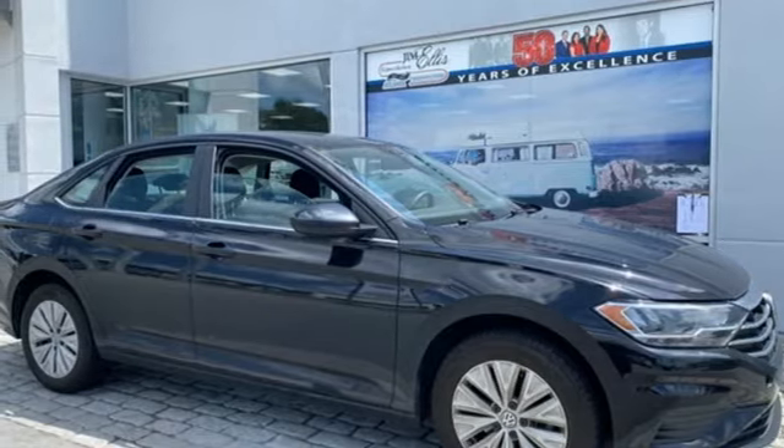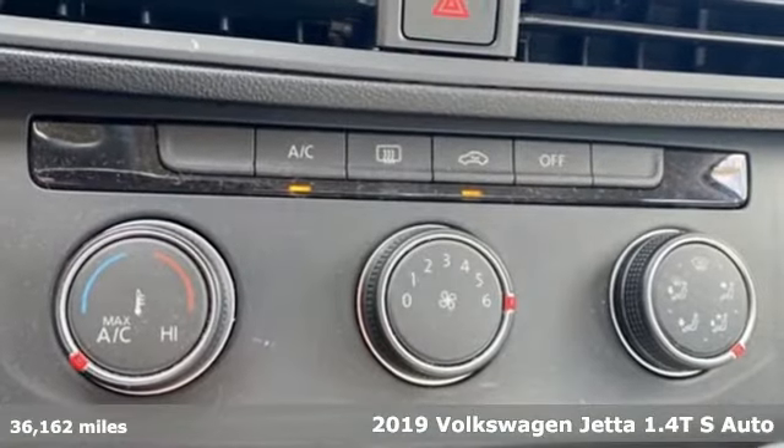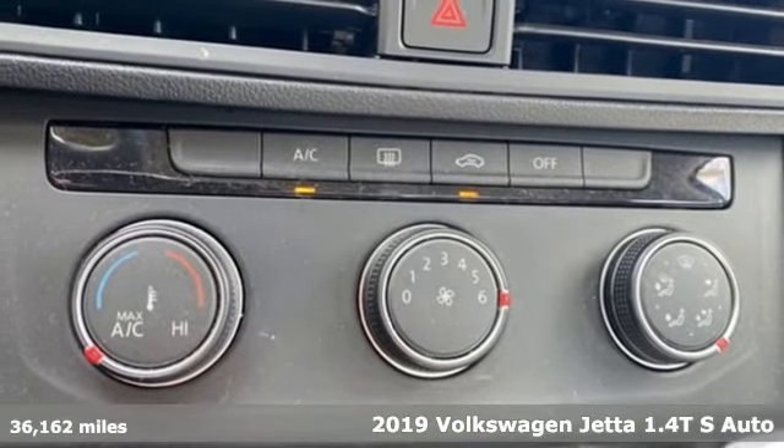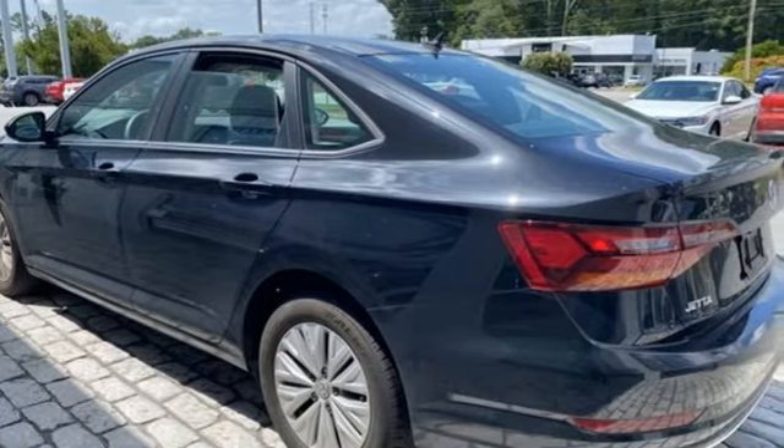Here's a 2019 Volkswagen Jetta. German engineered style, performance and precision come together to create the perfect compact sedan. It comes with great features you'll love.